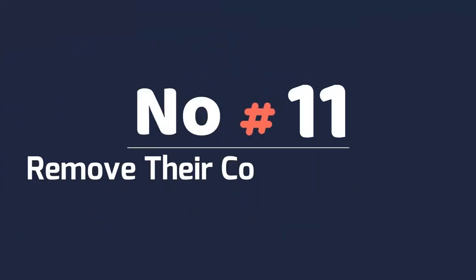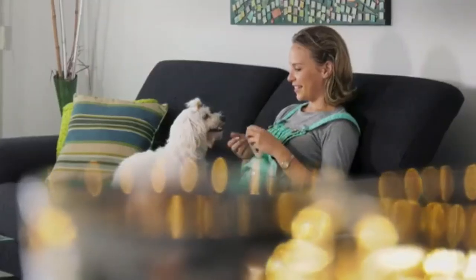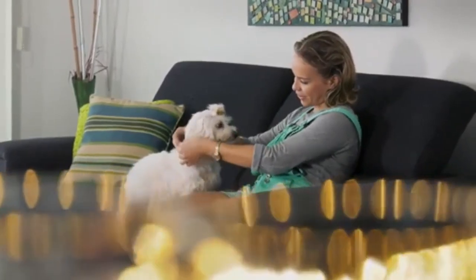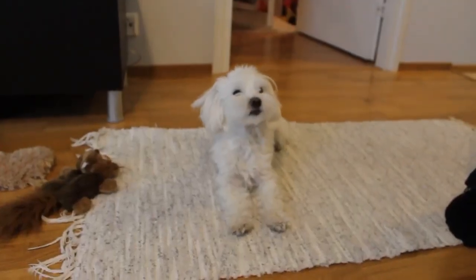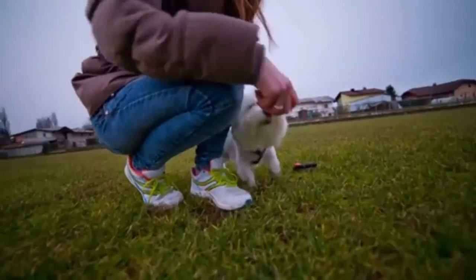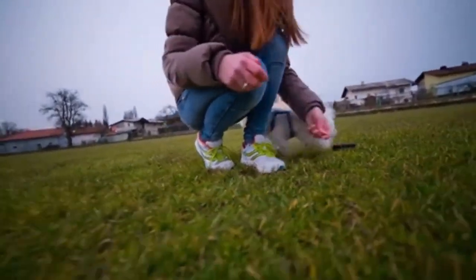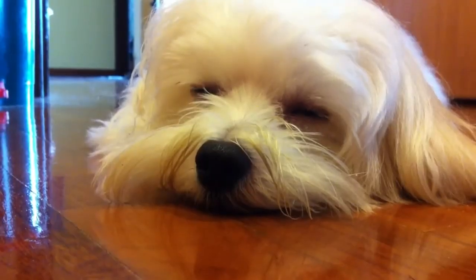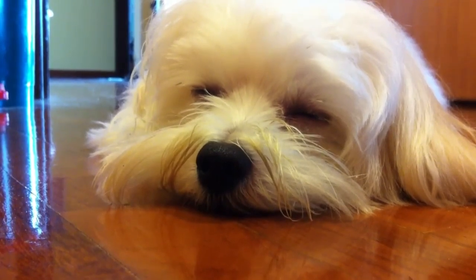Number 11: Remove Their Collar When Inside. It is a good idea to remove your dog's collar whenever you're not outside. Their collars can get caught up in things and they could be strangled. Only have their collars on when you take them outside. But if this is an issue, at least consider taking them off at night when you go to bed. This will make them more comfortable when they are sleeping overnight.